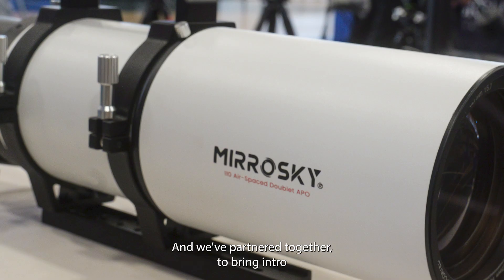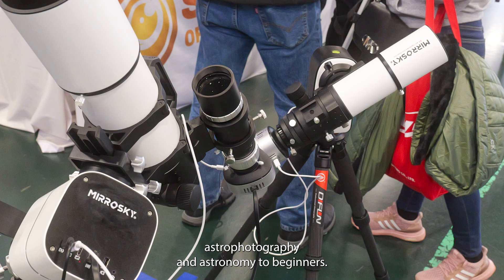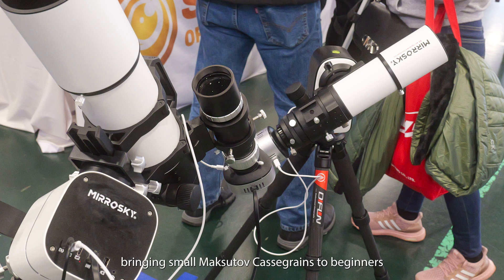Next up is Spectrum Optical Instruments and Mirror Sky. They've partnered together to bring introductory astrophotography and astronomy to beginners. Spectrum is focusing on bringing small Maksutov-Cassegrains to beginners. We'll let Hints explain more.